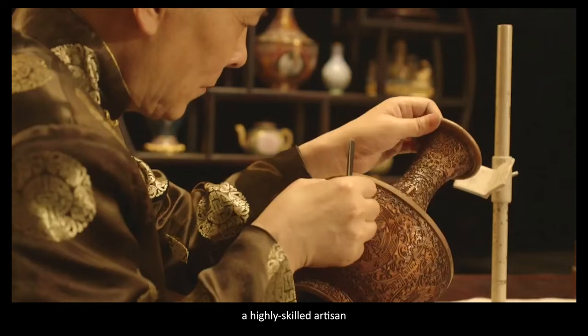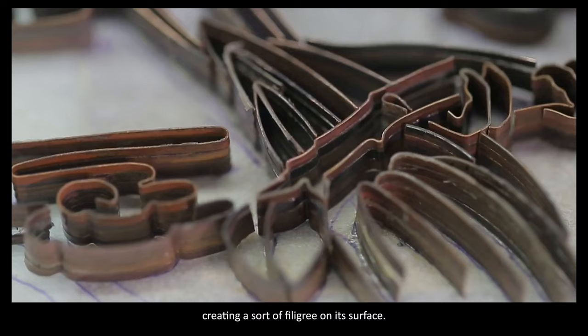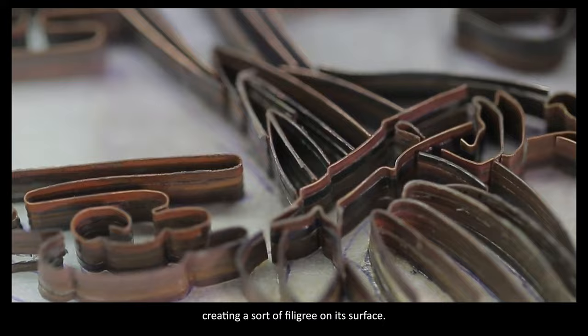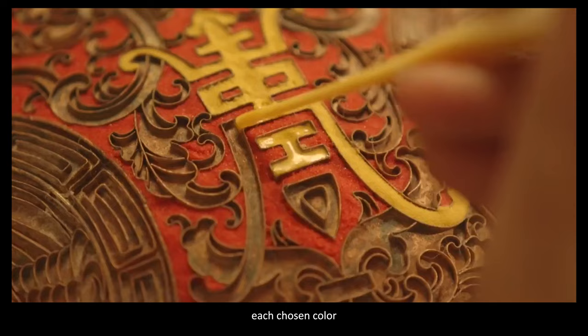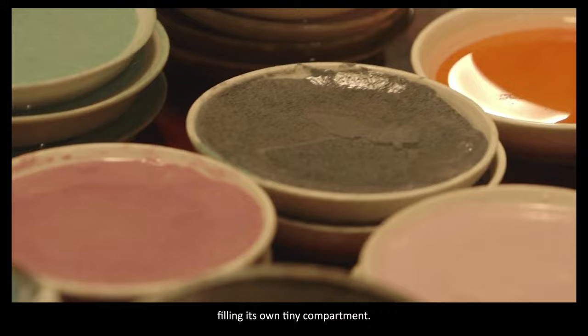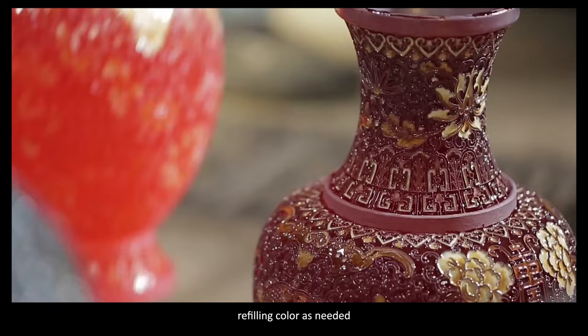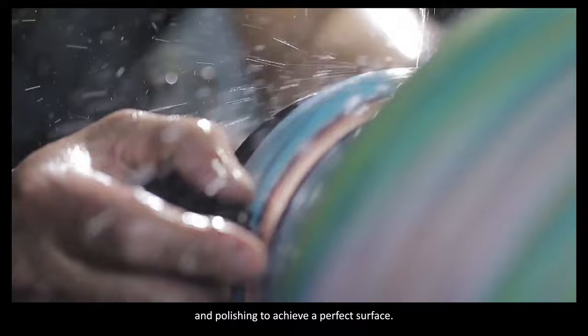As to the Cloisonné process, a highly skilled artisan had to solder bits of thin wire onto a copper vessel, creating a sort of filigree on its surface. Then colored glass paste would be carefully added, each chosen color filling its own tiny compartment. The bottle would then be fired and refired, each time at low temperature, refilling color as needed and polishing to achieve a perfect surface.